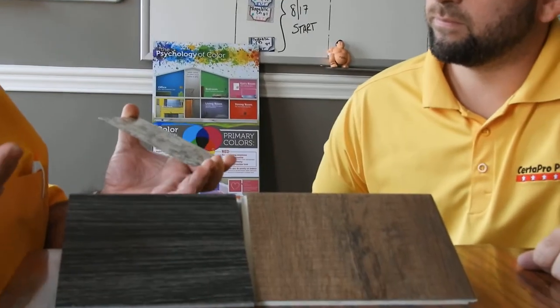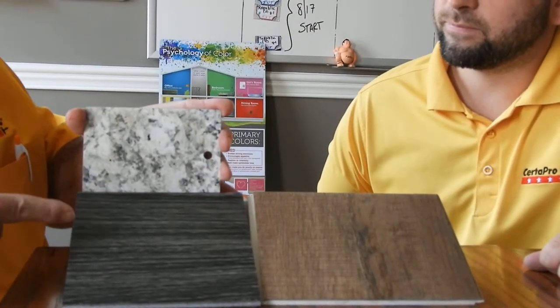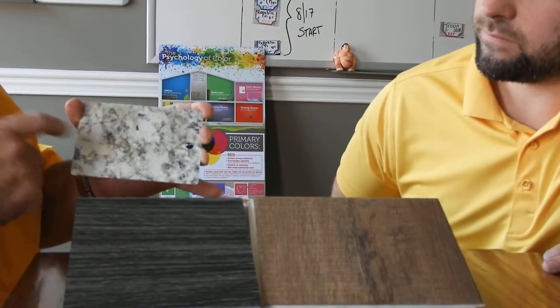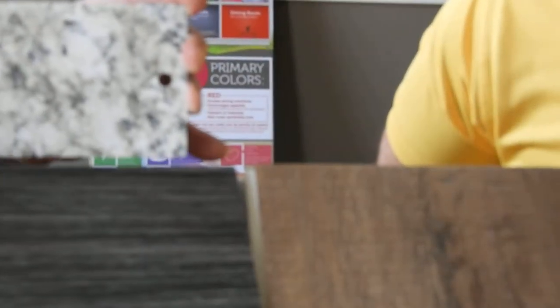Well absolutely, thank you for that introduction, Hunter. What we've got here are two different flooring samples, and I picked up a swatch of a very typical countertop that you'd find in a kitchen or in a bathroom. When you take this particular countertop, which has different shades of black and some creams and some beiges in it, and you put it here, the black really pops.